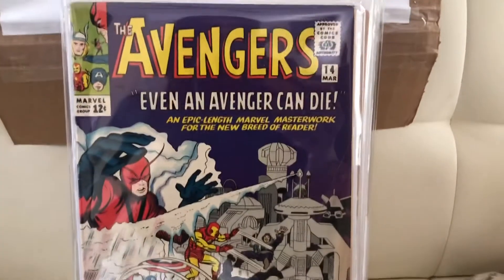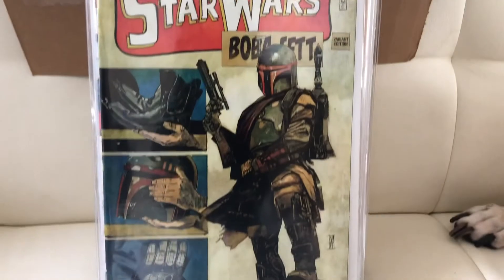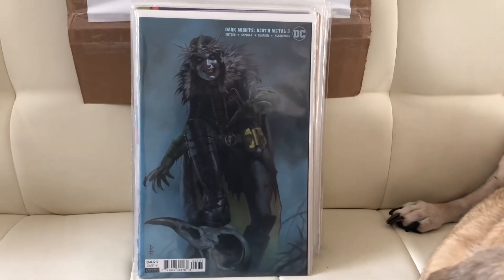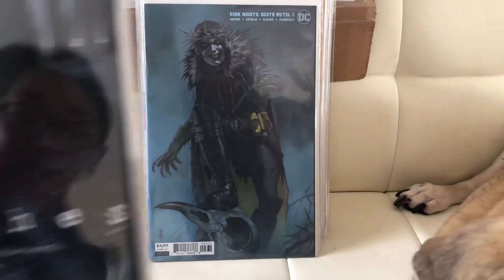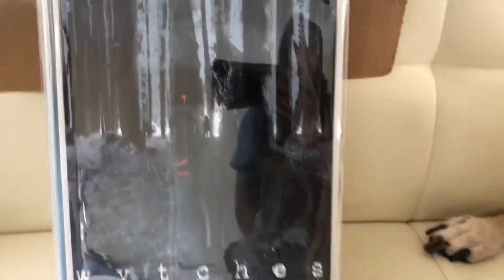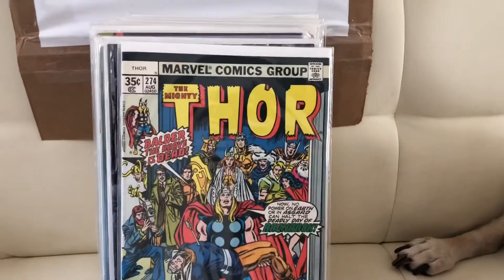Next we got Star Wars Boba Fett number one, the variant edition — I think I have this one. Next we got Dark Knights Metal number three, I have one of these too, that's pretty cool. Oh nice, we got Witches number one, we need to pick this book up. Next we got Thor number 274, that's also a newsstand.